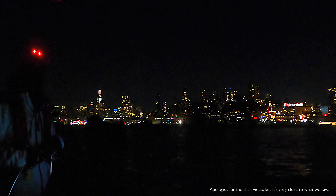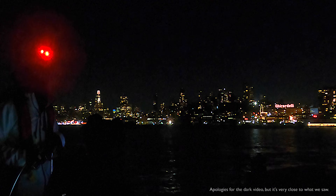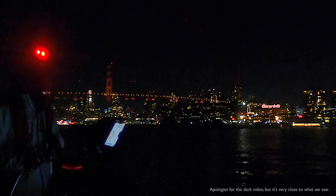Once the sun sets and the lights come on, the city of San Francisco is lit up in the night sky — Bay Bridge, Coit Tower, Transamerica Pyramid, Ghirardelli.